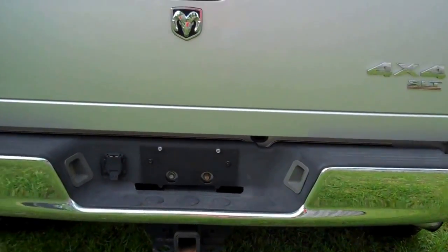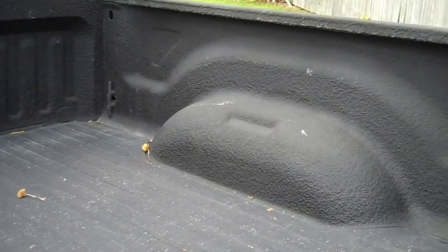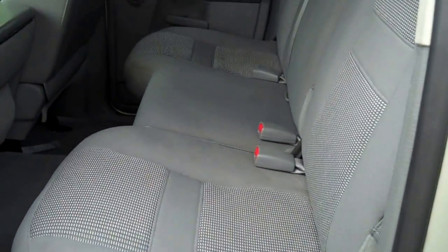It does have a two-inch receiver and a spray-in bed liner and a bed liner mat. Back seat on the truck looks awesome.